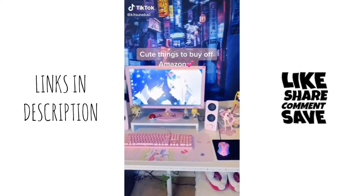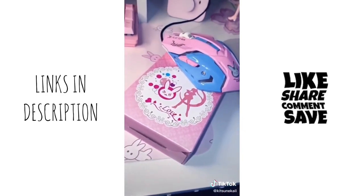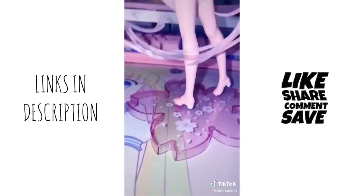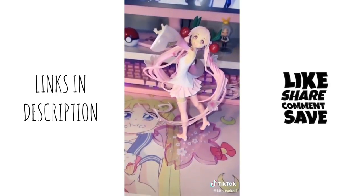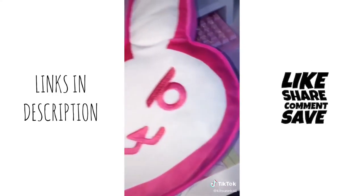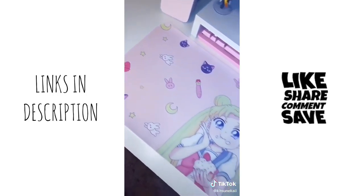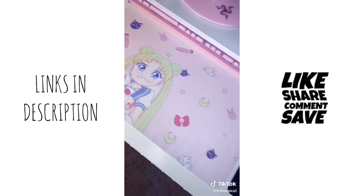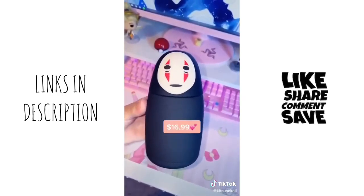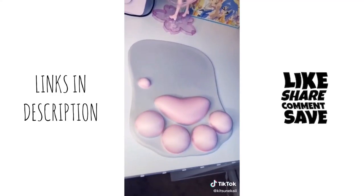Some cute things to buy off Amazon. This is Diva Mouse — I think I got it for $20, and it also lights up. The 2020 Sakura Miku figure was $35. This Diva Pillow is really soft, I got that for $20. I got this off eBay for like $10. This No Face Water Bottle. And this really cute cat paw mouse — I got it for $15.